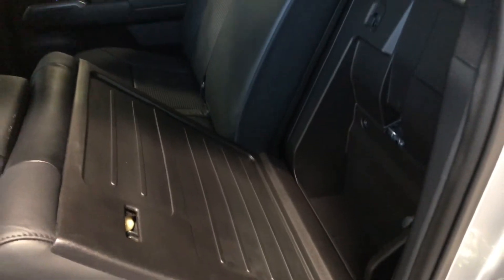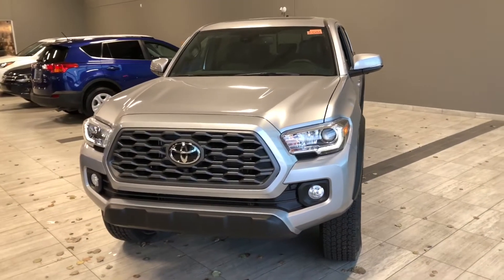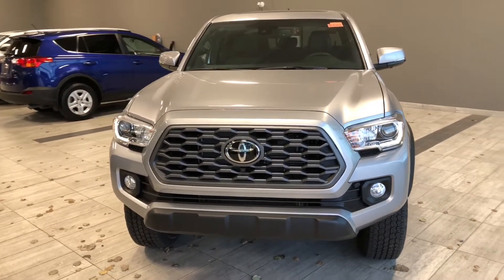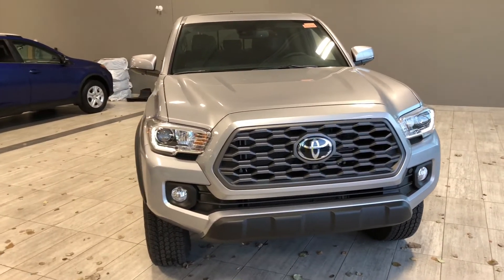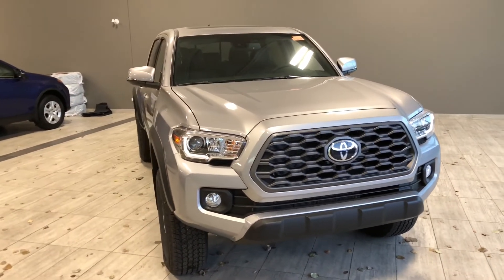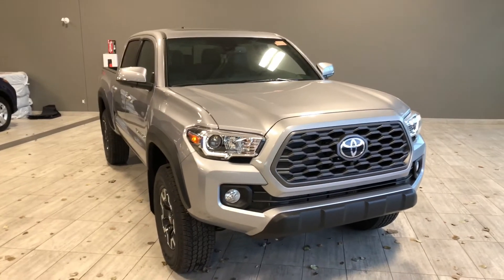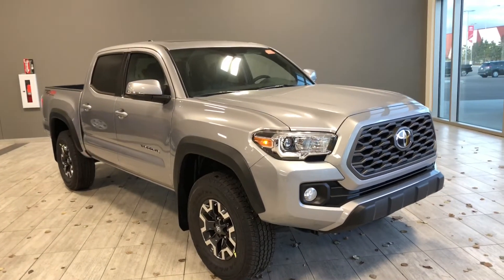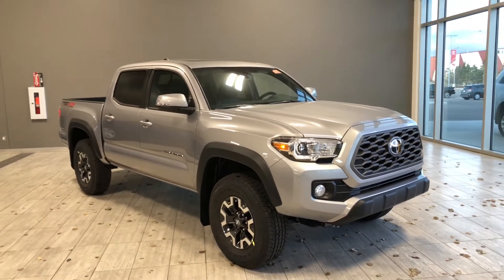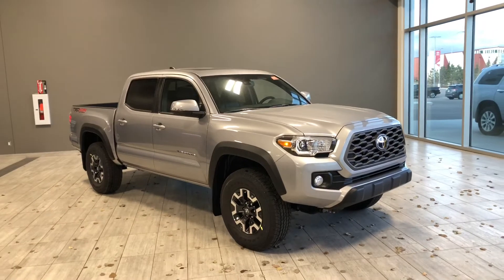Taking a last look at our Toyota Tacoma, some of those great interior features include the Qi wireless charger, power moonroof, leather upholstery, and driver and passenger heated seats. There's still a lot more I didn't get a chance to show you, so come on down and take it for a test drive. We're located at Toyota Northwest Edmonton on the corner of 137 Avenue and Everett Trail. Thank you for watching this video walk around — my name is Christian, and as always, drive safe.